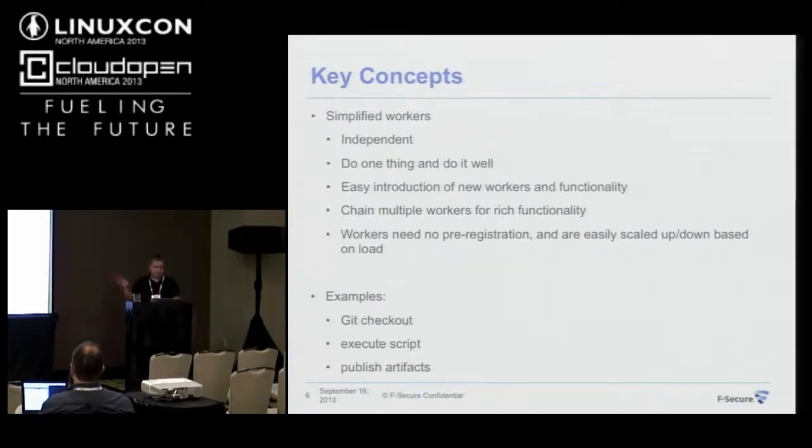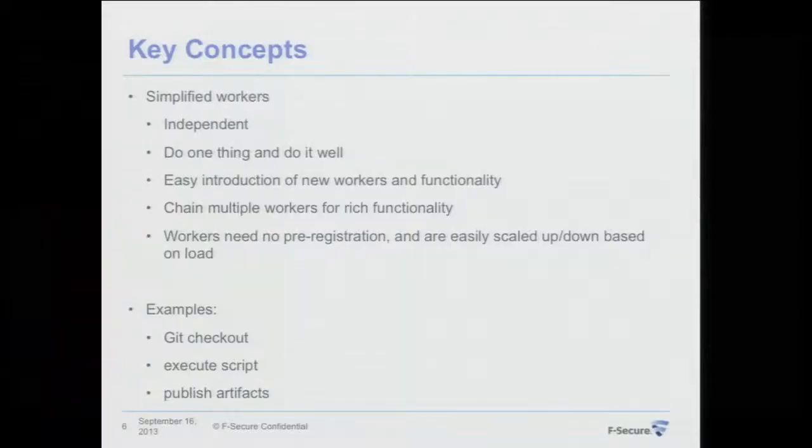One good benefit of the no-active-scheduling model is that we don't need to pre-register these workers. We can bring them up and down based on real load on the system — for example, based on queue length or CPU burn.